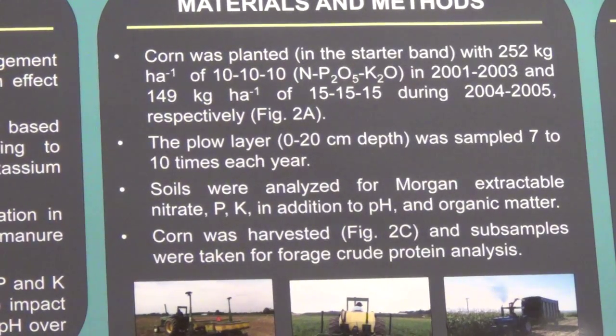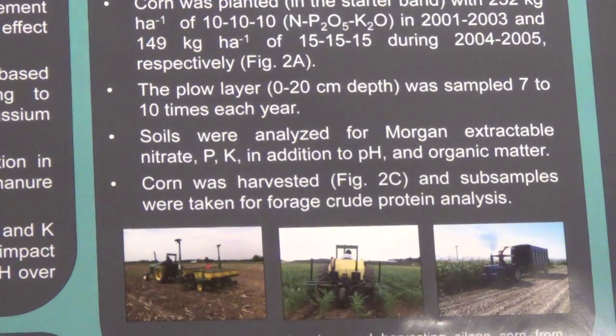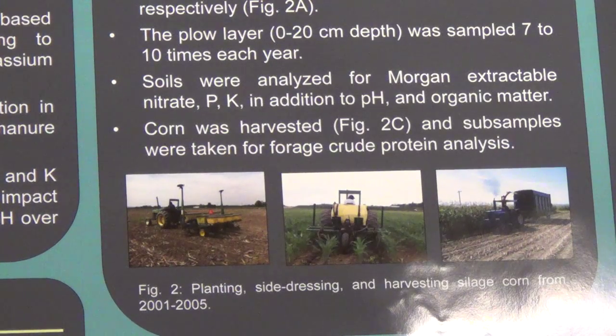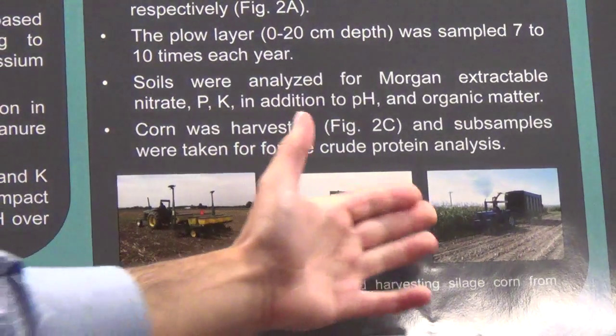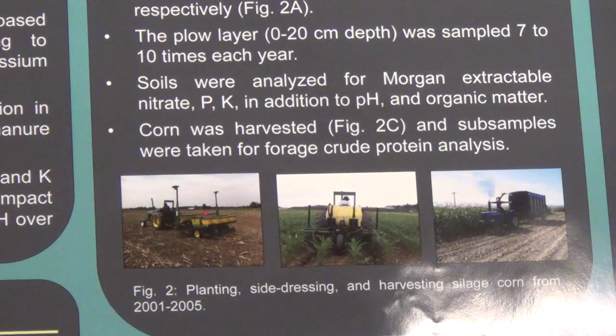We sampled soil in the plow layer — basically 0 to 20 centimeter depth — 7 to 10 times during the growing season, and analyzed the soil for inorganic extractable nitrate, P and K, soil pH, and organic matter. We harvested the corn with a corn harvester and took sub-samples for forage crude protein analysis.